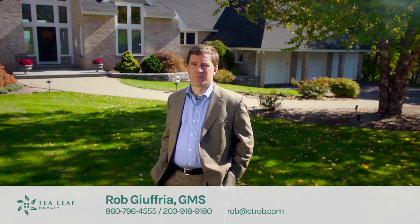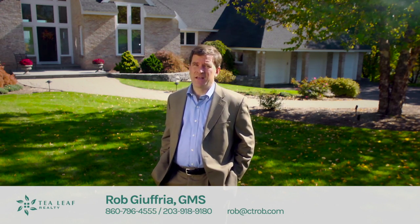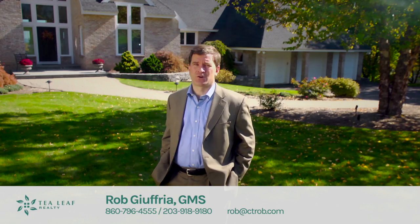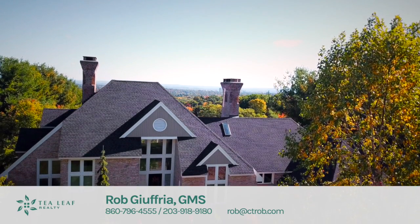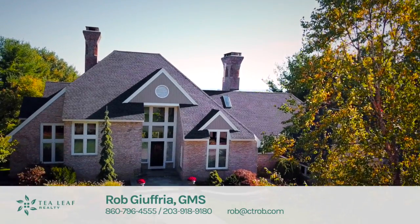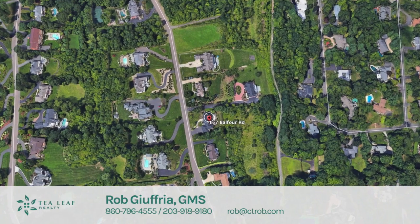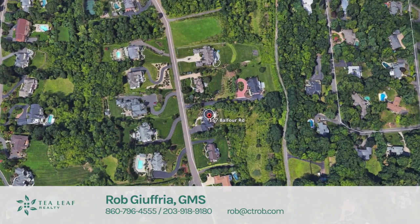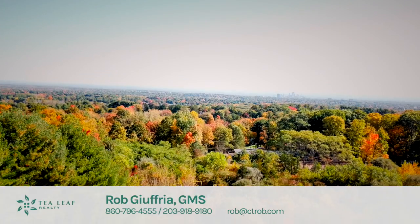Did you know the most sought-after neighborhood for luxury homes with city views in all of West Hartford? It is the homes located on Balfour Drive. Hi, I'm Rob Giuffre of T-Leaf Realty, and today I have the pleasure of profiling a home that I think is by far one of the nicest homes in all of West Hartford. We're here at 157 Balfour, located on the east side of the street, enabling some of the best views of downtown Hartford.